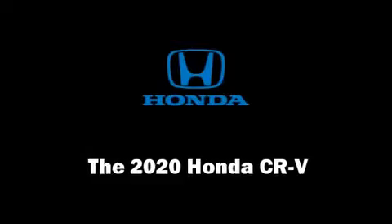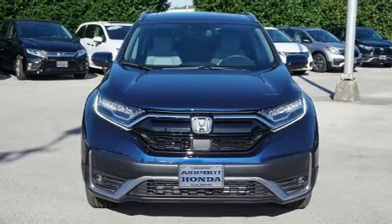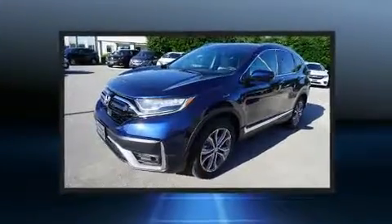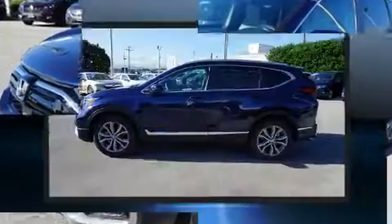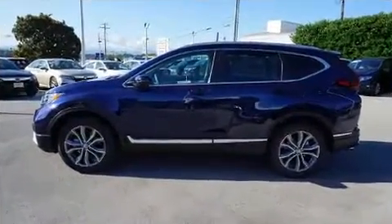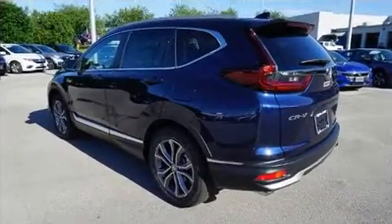Step into the 2020 Honda CR-V. Under the hood you'll find a four-cylinder engine with more than 170 horsepower, providing a smooth and predictable driving experience. Turbocharger technology provides forced air induction, enhancing performance while preserving fuel economy.